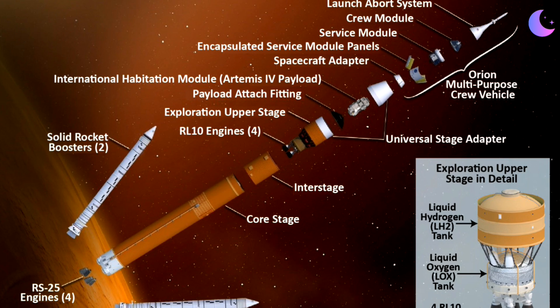And if it's familiar to you that there are problems with the SLS Block 1B about the Exploration Upper Stage — the problems that Boeing is having building the Exploration Upper Stage for Artemis 4 and beyond — what I'm trying to get at is there are multiple problems on multiple levels about Artemis in general and Artemis 4 and beyond in particular.